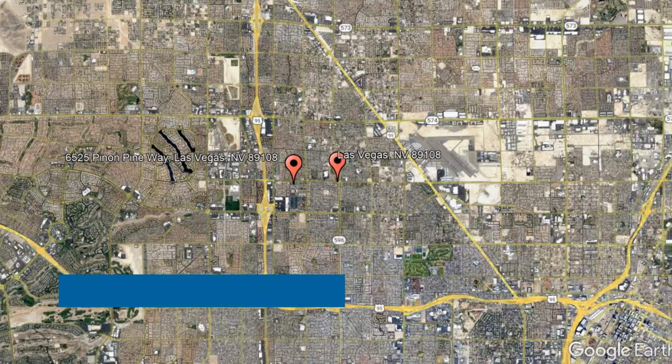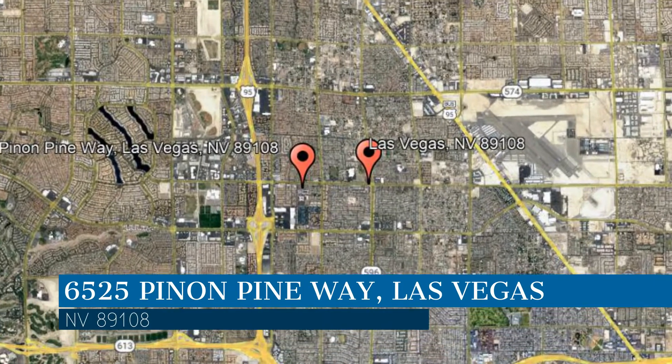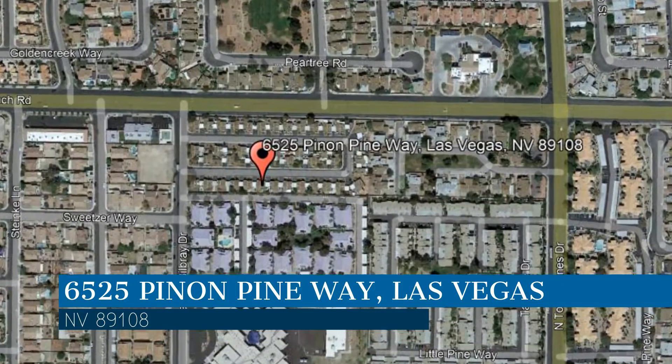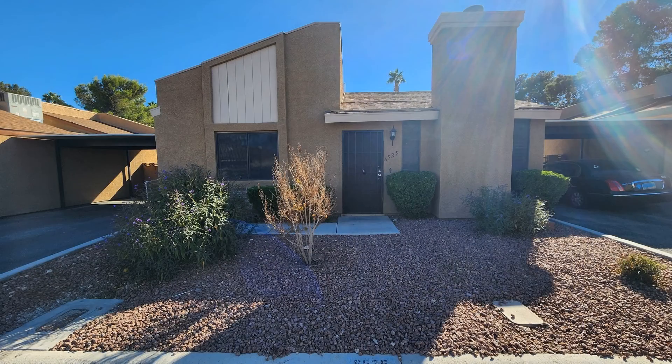Here are photos of an available rental property. Make it yours today. This property is located at the address on your screen, and this video is brought to you by Robinson Realty and Management, a leader in Las Vegas Property Management.